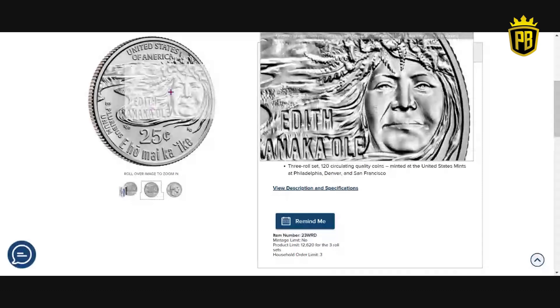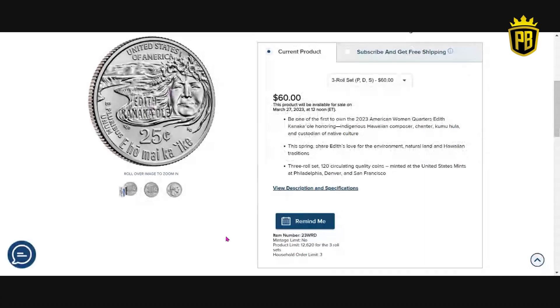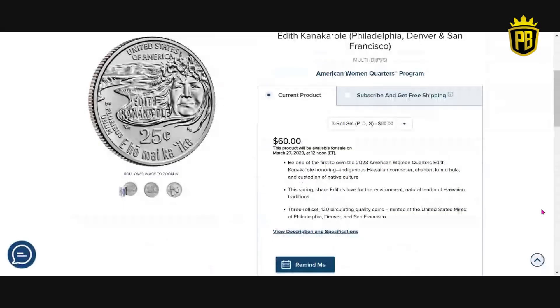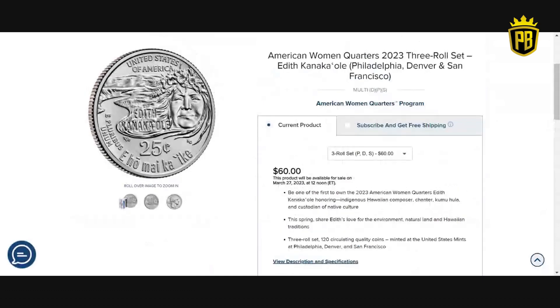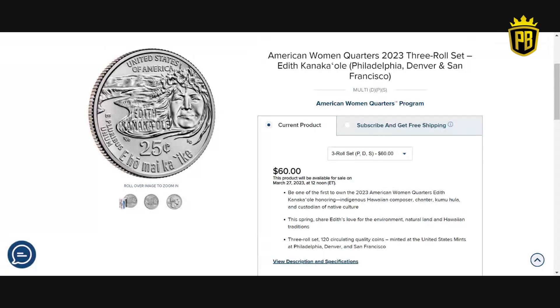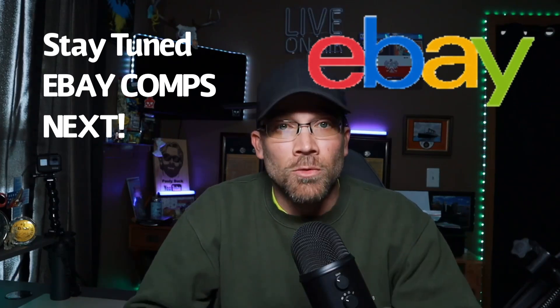I'm not a collector of this series, but I want to put it out there for those who are. She was an indigenous Hawaiian composer, chanter, and an all-around custodian of native Hawaiian culture. With the Women's Quarter set, you can subscribe and get free shipping. If you're into this series, subscribe so you don't have to be on the US Mint site the day of release — March 27th, 2023, the second in the series for this year.